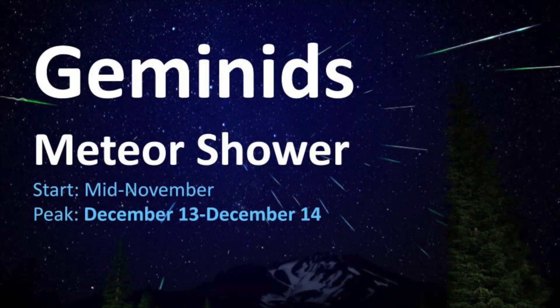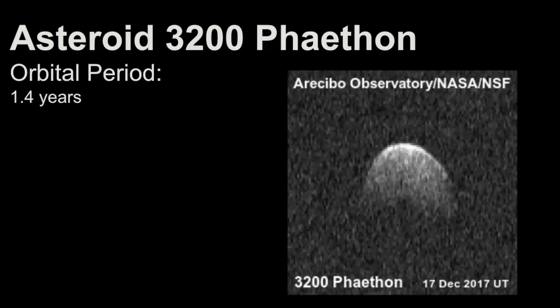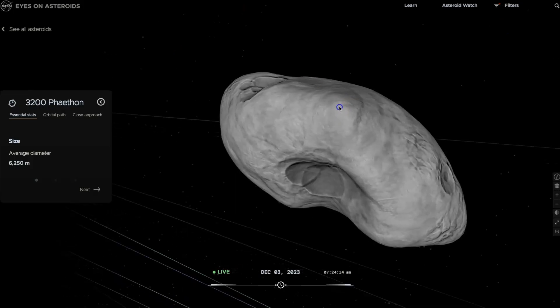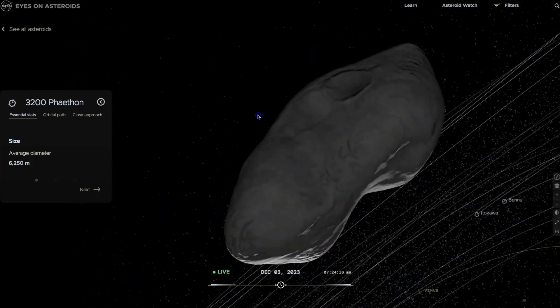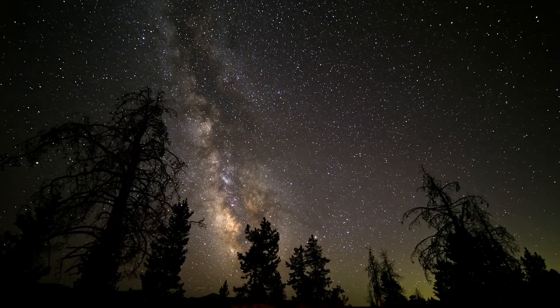The Geminids meteor shower happens once a year when the Earth passes through the debris left behind by the asteroid known as 3200 Phaethon. The Geminids are one of the most active and consistent meteor showers, and they generate a high number of meteors per hour under ideal conditions.